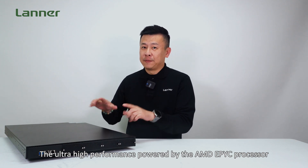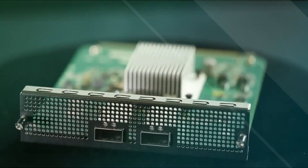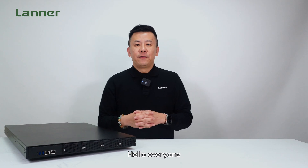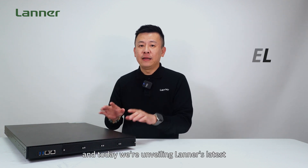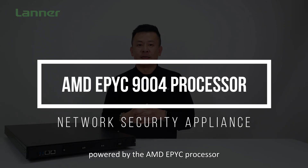Hello everyone, welcome to Product Insight. I'm Mike, and today we're unveiling the latest high-performance network security appliance powered by the AMD EPYC processor.